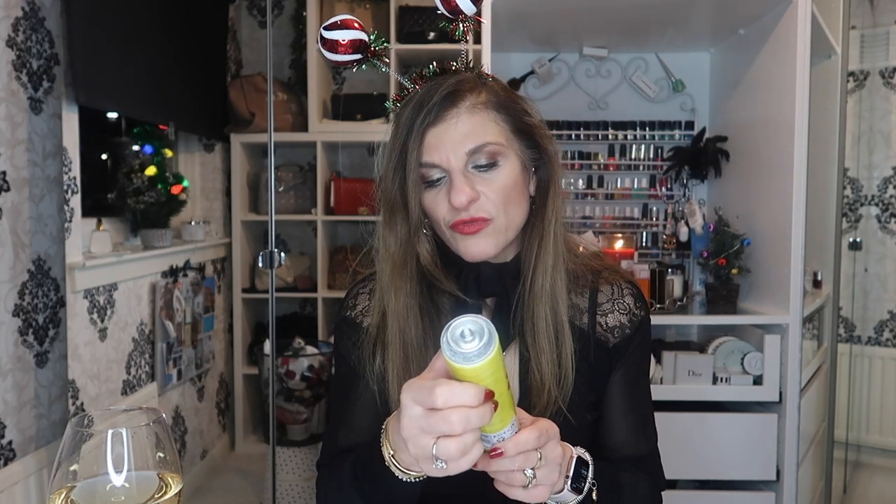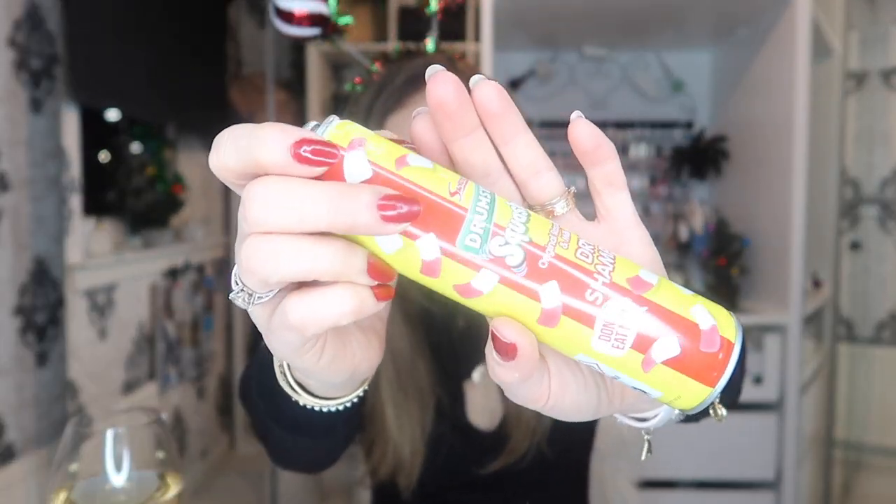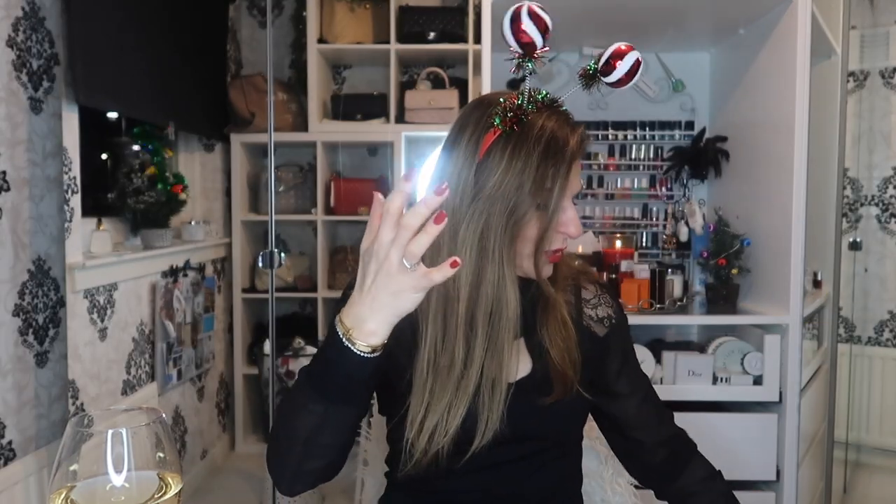We have one dry shampoo — Original Raspberry Milk Drumstick squashes. Didn't like this, would not repurchase this dry shampoo. With dry shampoos you get the white residue, and this had a lot of it — plus the nozzle broke. I think that was from Home Bargains.